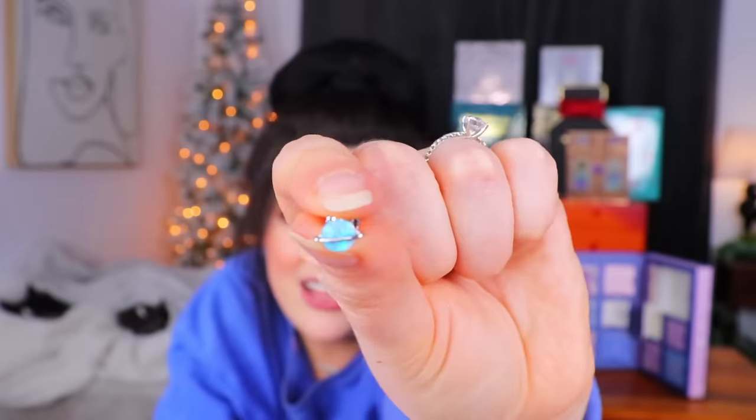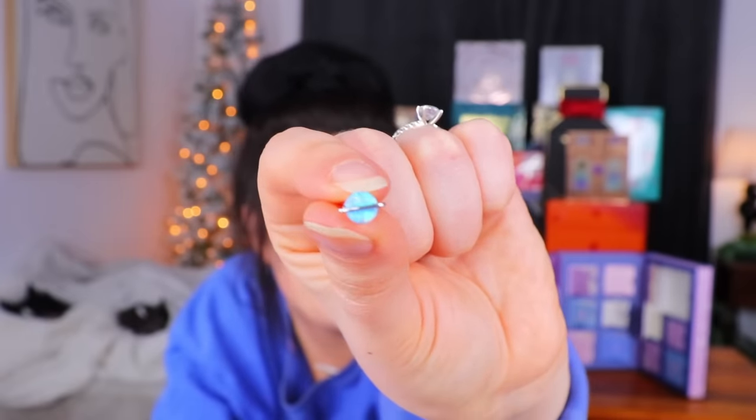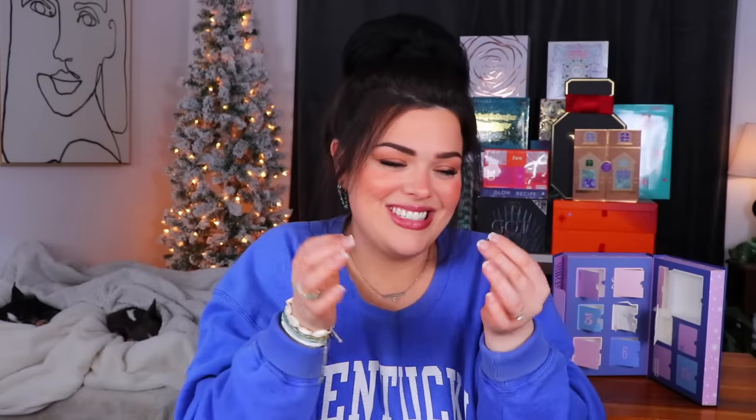Day number nine has an itty-bitty little baggie inside. We have a tiny pair of stud earrings — they almost look like little Saturns. This actually makes sense given the celestial-looking outside of the calendar, which is interesting because the inside hasn't matched it until now. The little hunk of blue in the center is actually really pretty — kind of iridescent and catches the light nicely. It might even be a real stone. They're very cute and little.